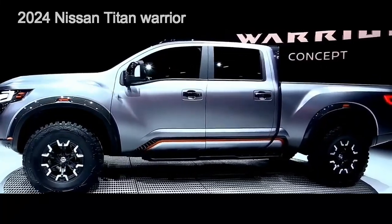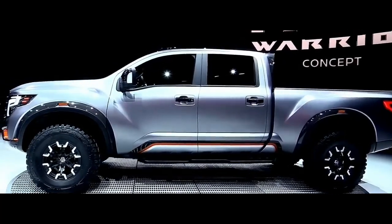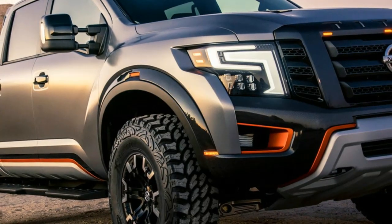The 2024 Nissan Titan Warrior is on the way, and it will be a very impressive pickup truck. The Japanese manufacturer will deliver a unique model with an impressive chassis, offering a higher level of performance, impressive comfort, and much more.